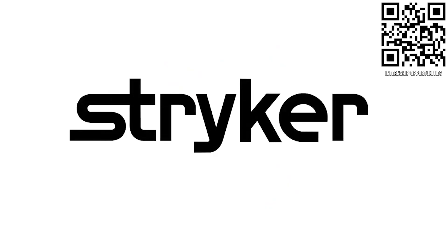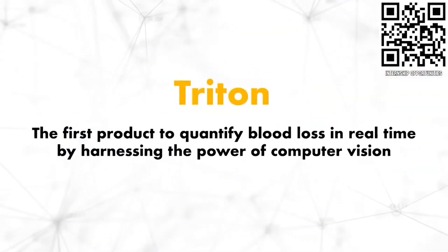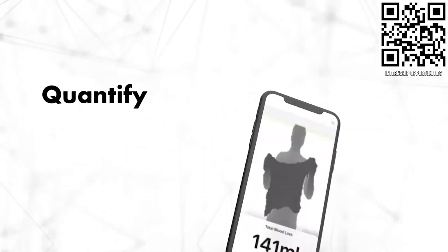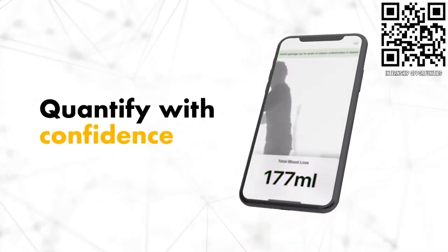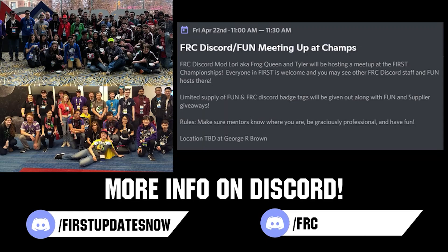First Updates Now, supported by Stryker Careers. If you are a college student or recent graduate looking for an incredible internship, take a look at Stryker. Stryker provides a housing stipend, great pay, and an opportunity to work with state-of-the-art medical technology equipment. Discover why so many FIRST alumni are coming to Stryker for their internship or career at careers.stryker.com. If you are planning on attending the World Championship, come meet others in the FUN and FRC Discord community with our combined meetup on Friday, April 22nd at 11 a.m. local. Location will be announced closer to the event, and you can stay updated by following in either the FUN or FRC Discord.